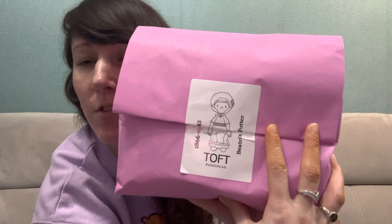So this video is going to be just a quick showing of what arrived this week and what we've been working on — an all-in-one video for this week. My Christmas present from my husband was the Toft Dolls Club subscription. He ordered it right before Christmas, and I had Noor Inayat Khan arrive just in time for Christmas. The first Dolls Club surprise arrived this week — it's Beatrix Potter, coming in a little pink bag.